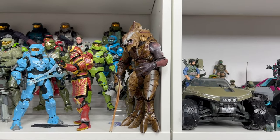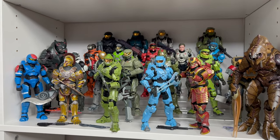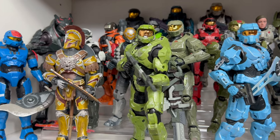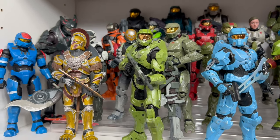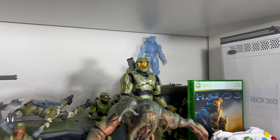Then I also have Arbiter — I'm hoping they release the Halo 2 and 3 Arbiter, I think that would be amazing. Some of my favorite Spartan Collection figures are definitely Pelican, the OG Series 1/2 Halo Infinite Master Chief, Emile, Red Team, Yokai, and Halo 3 Chief.